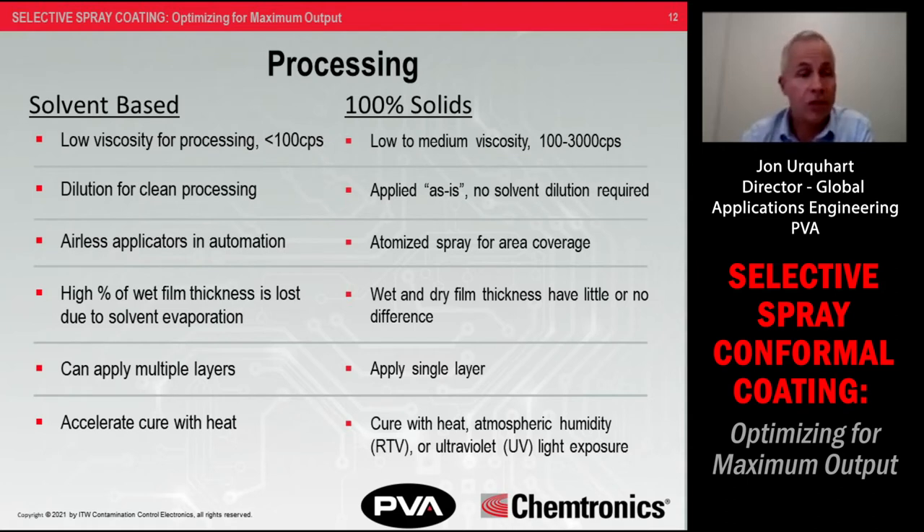The other category is 100% solids coatings — products with no solvent carrier that tend to be higher in viscosity, up to 1,000 to 3,000 centipoise or even higher. Because there's no additional solvent required, there's very little or no loss of film thickness when cured. These coatings are almost always applied in a single layer, and there are multiple curing options depending on the product type — humidity or moisture cure, strictly heat only, or UV cure.